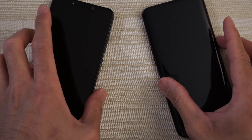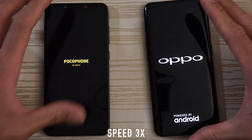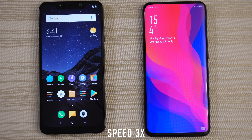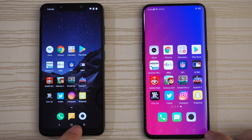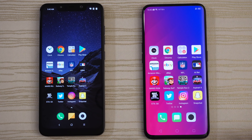I'm going to go ahead and turn on both at the same time to see which one has a faster boot up. And give the boot up win to the F1. We are in, with nothing open in the background on both. Let's get started by tapping the phone app.